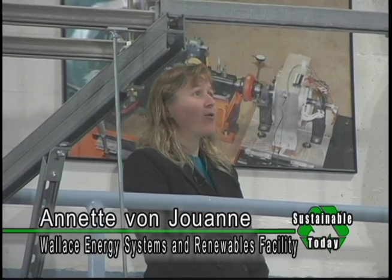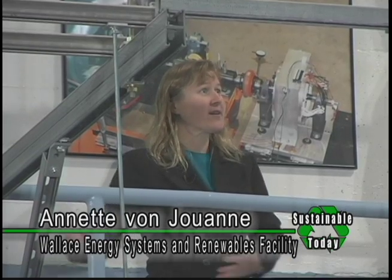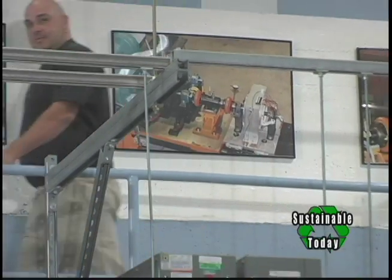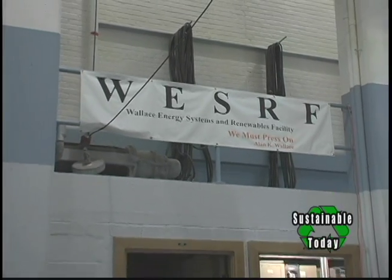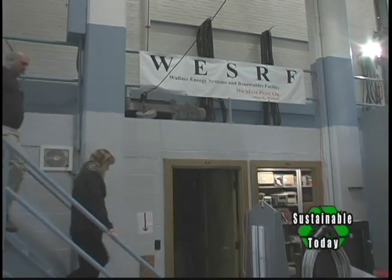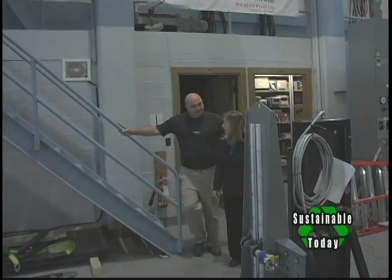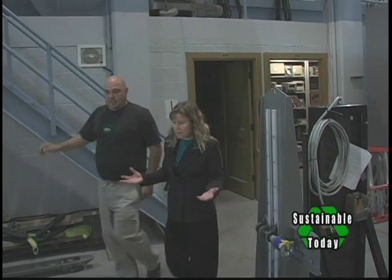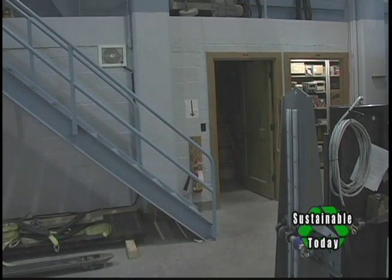It's the highest powered energy systems lab in any university in the nation. I'm going to take you down where we're going to show you our Wave Energy Linear Testbed. We have a dedicated feeder from Pacific Power and our input supply is 750 kVA. That allows us to test a wide range of power levels for a variety of energy systems work.